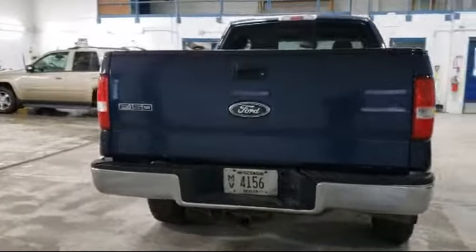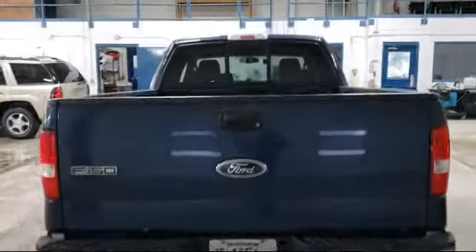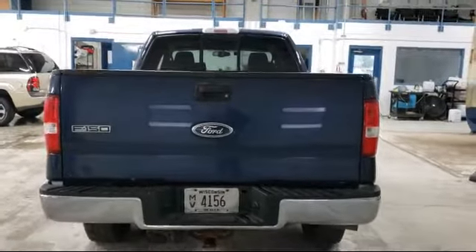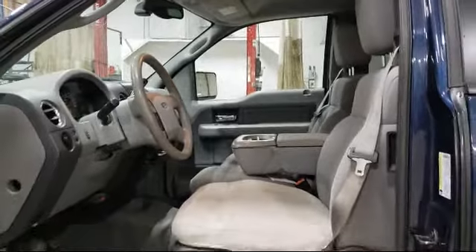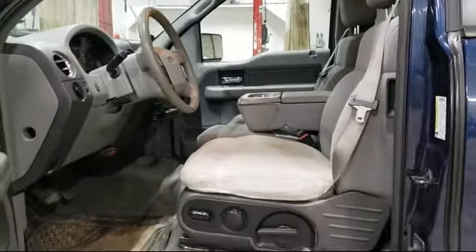Here at Rhinelander Chrysler Dodge Jeep Ram, customer service is our top priority. We care about our customers because we're all part of the community. We have competitive pricing to ensure our customers get the best deals on all the cars and trucks we sell. We strive to make sure that everyone leaves our lot a happy customer.